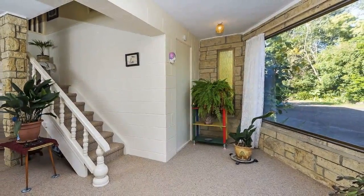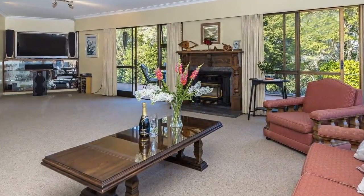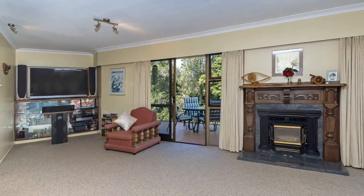Way too many features to list here but a must see. With a GV of 610,000 what price would you pay for paradise? A question worth considering. To purchase your slice of heaven call today for more details. You won't regret it.